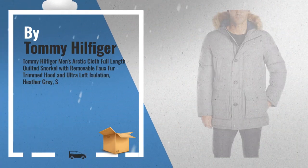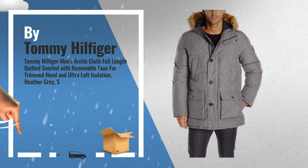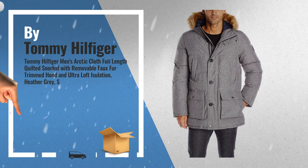Number 5: Also by Tommy Hilfiger. For more info about these great online offers, click this banner in the corner.